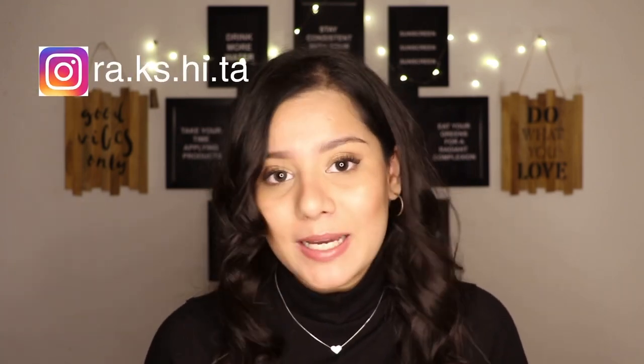Hello everyone, welcome back to my channel Clear Hue. If you're new here, namaste — my name is Rakshita. This channel is all about skincare, wellness, and makeup, so if that interests you, don't forget to subscribe. I've been changing cities — earlier I was with my parents during lockdown, and now my college has reopened. I'm a medical student pursuing MBBS, which is one reason I can't upload as frequently as other creators.